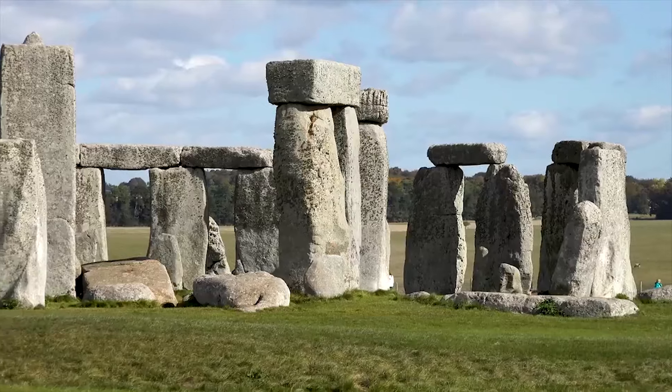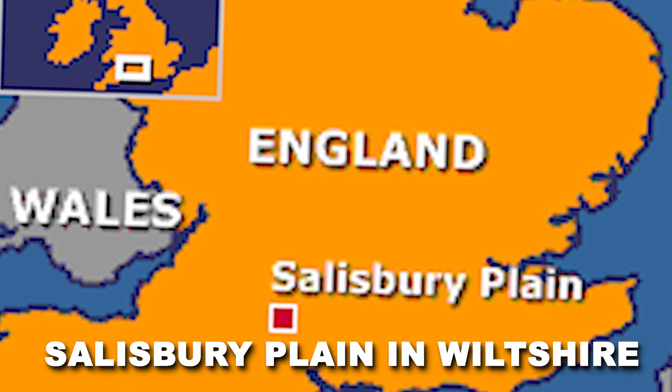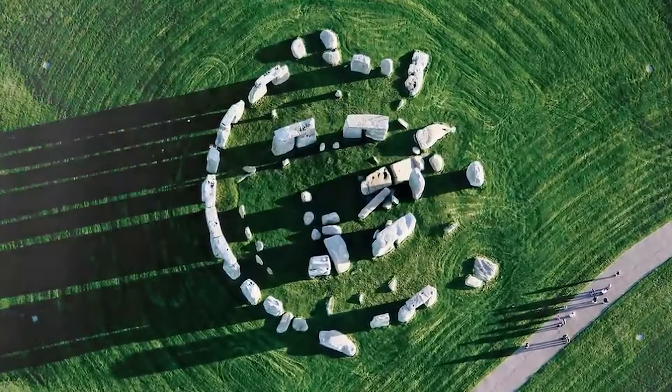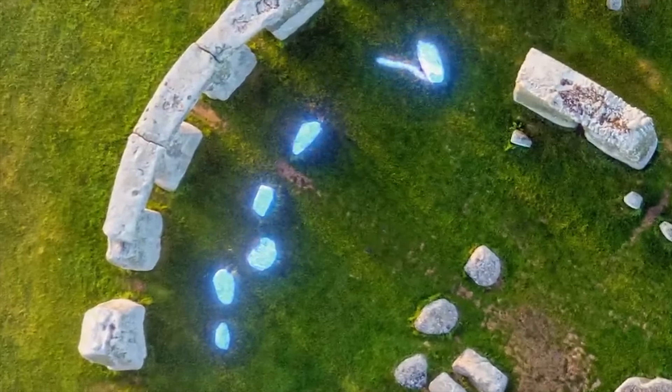Stonehenge, a prehistoric monument shrouded in mystery, stands on Salisbury Plain in Wiltshire, England. This iconic landmark, roughly two miles west of Amesbury, consists of a circular arrangement of massive sarsen stones, a type of sandstone.